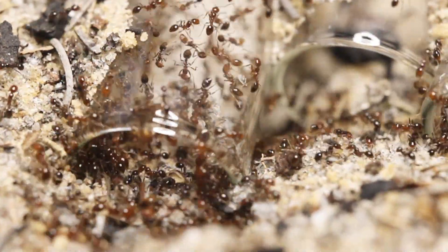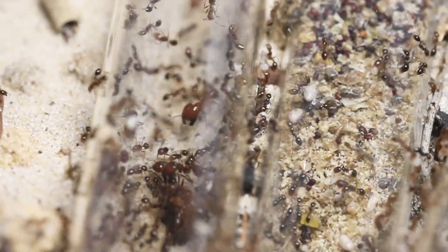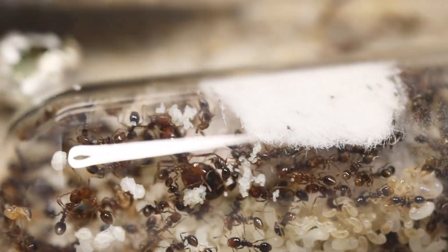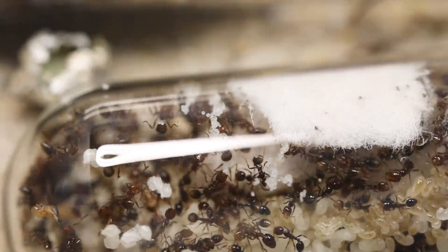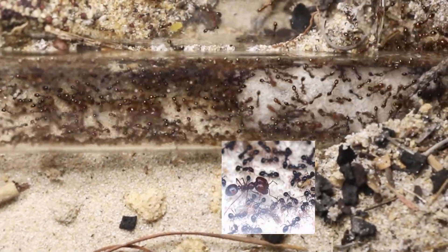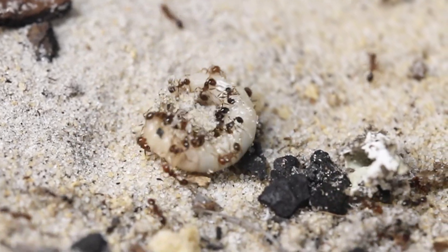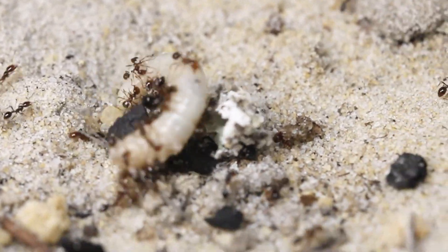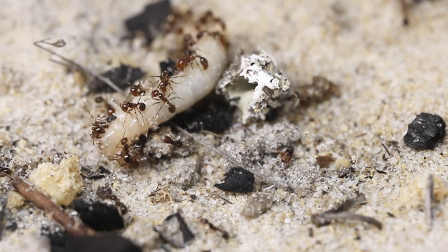These ants are crazy and will flood out of their nest whenever I feed them. The queen is really hard to find because she loves to hide behind workers. This species has huge majors, usually used to crush up seeds. The smaller workers are usually used to forage and take down prey.